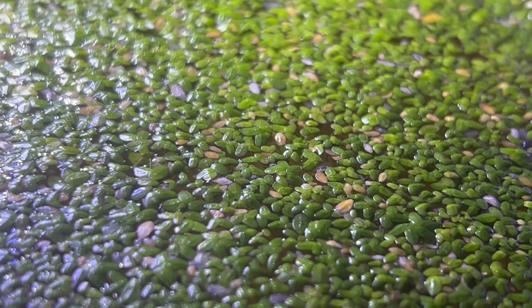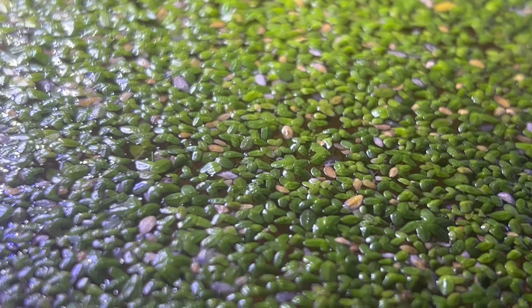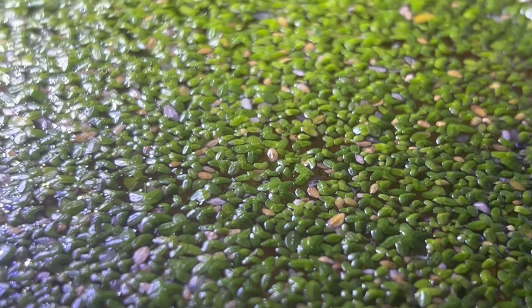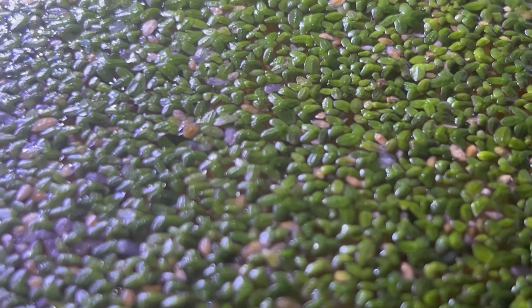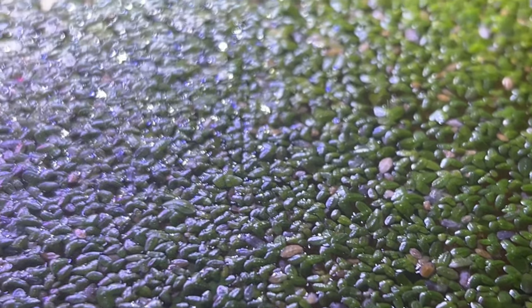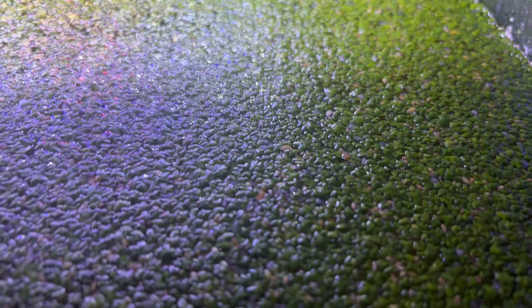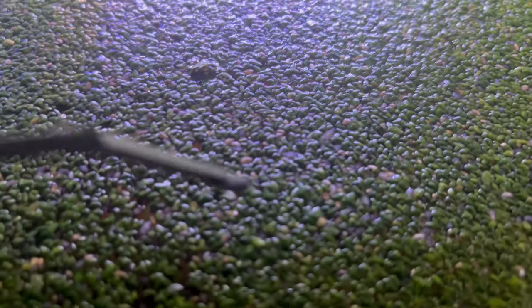Growing duckweed is ridiculously easy. It thrives in still or slow-moving freshwater with moderate to low light. The key is maintaining a balance — too much light or nutrients can lead to an overwhelming duckweed explosion. If you're looking for companion plants, look no further than submerged oxygenators like hornwort or water sprite. These plants help keep the water oxygenated and compete with duckweed for nutrients, preventing it from taking over completely.